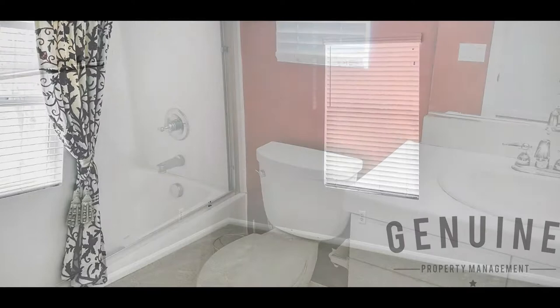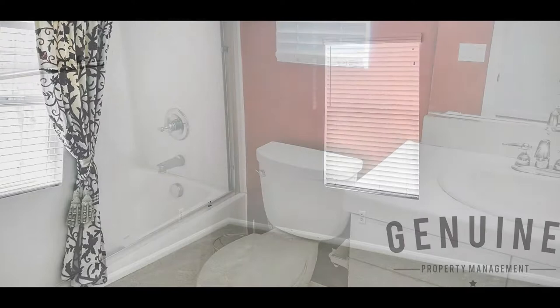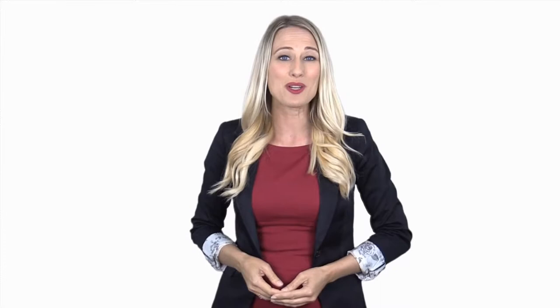This could be your next perfect home. Call us now to schedule a viewing. Give us a call now and book a showing — our number and website are in the description below. We'll see you next time.